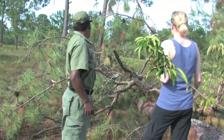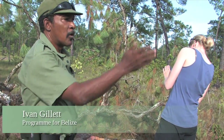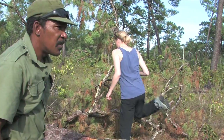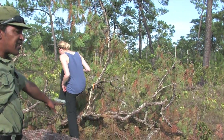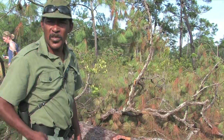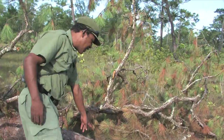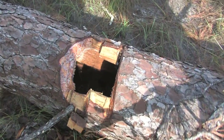What happened is that poachers came in and actually cut this tree down with a machete. The reason for that is that this was a nesting tree that actually had two Yellow-Headed Parrots nesting in it, which is very rare. And what you see here is what they did to take the chicks out of the nest.